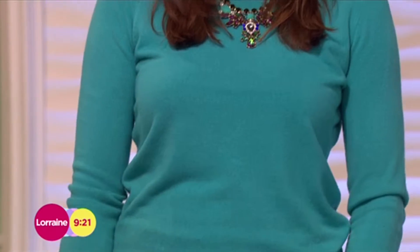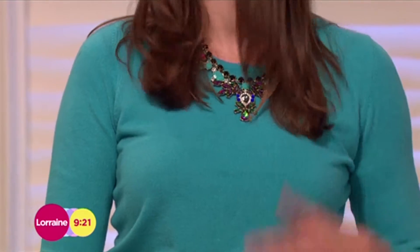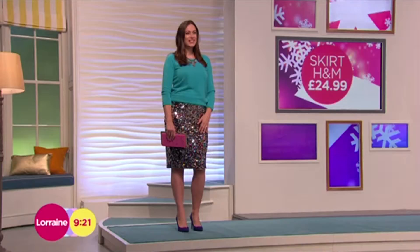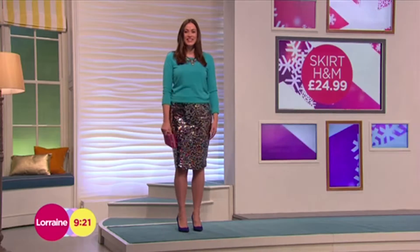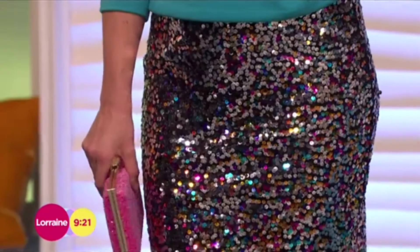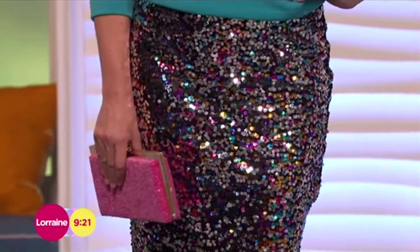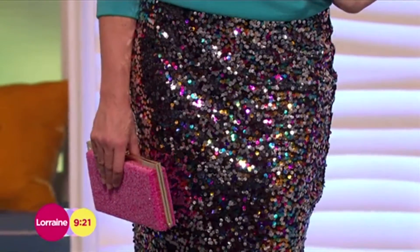Necklace from Freedom at Topshop, £25. But you do need that kind of statement necklace to work in with that jumper. And then, look at that skirt. How amazing is it? £24.99 for that there. And that's got all your bright colours, all in the sequins on it. I think that combination of doing a sequin skirt with a jumper works brilliantly.